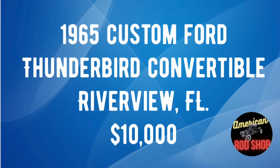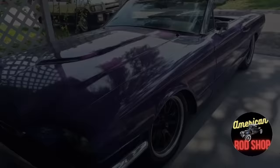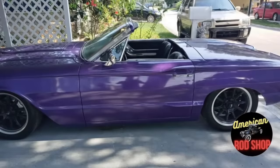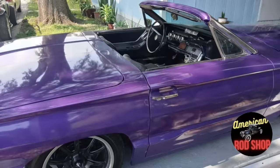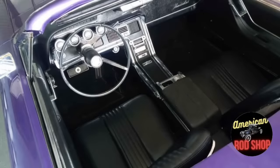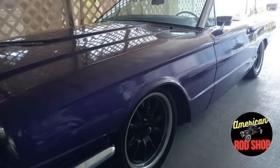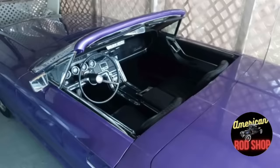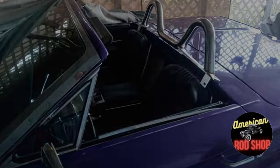Number nine: a 1965 custom Ford Thunderbird convertible listed in Riverview, Florida for $10,000. This customized purple T-Bird is up for sale by its second owner and runs and drives perfect. The motor has only 18,320 original miles and is a strong 390 engine coupled to an automatic transmission. New brakes and tires have been recently added, along with custom rims. The body is straight and solid with a new purple paint job, and the original black interior looks incredible. Asking just $10,000 or best offer. I think the car looks great — but what do you think about that paint color? Let me know in the comments.